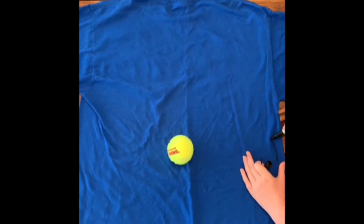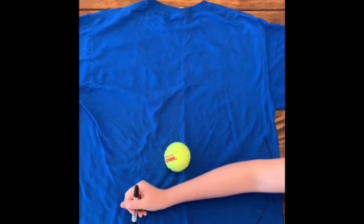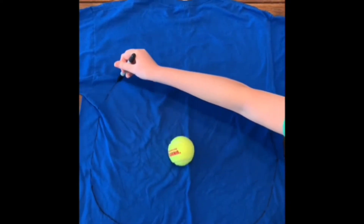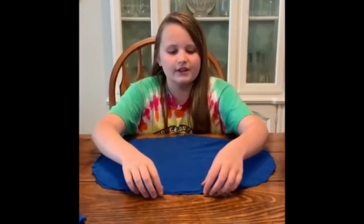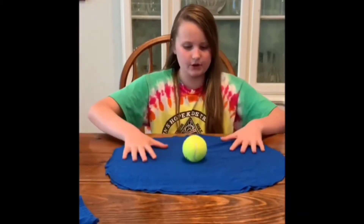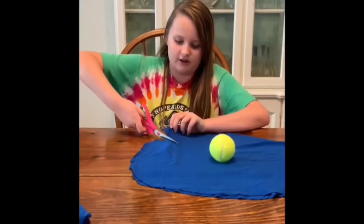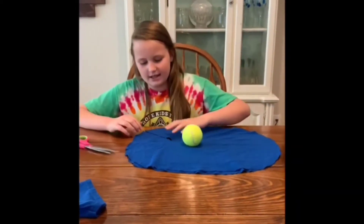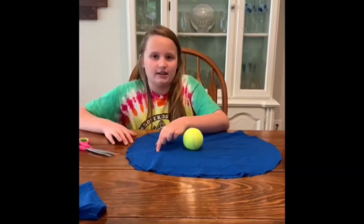I placed the tennis ball on the shirt and with my marker I'm tracing out a circle about six inches away from the tennis ball. Now I'm going to cut it out. Notice that I have two layers so that the ball is protected by the fabric for longer. Now I'm going to place the tennis ball in the middle and cut strips inwards about four inches long. Each strip should be about an inch or two wide, and we're going to end up braiding and knotting these at the end.